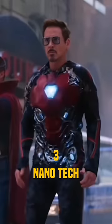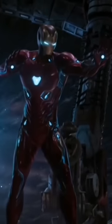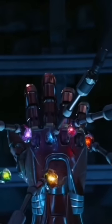Number 3 is Nanotech. After making normal armor, Tony decided to make nanosuits that could be deployed anywhere, even in space. And because of nanotechnology, Iron Man defeated Thanos.